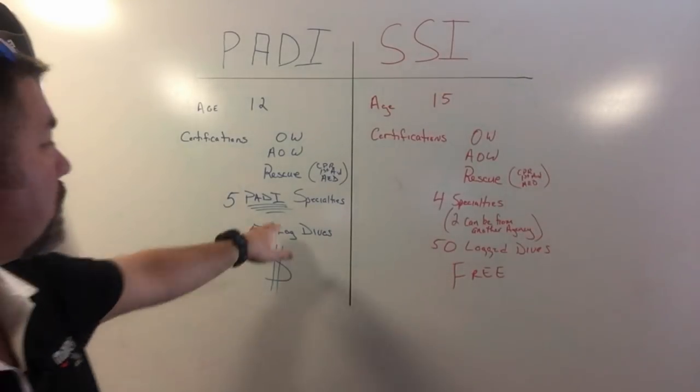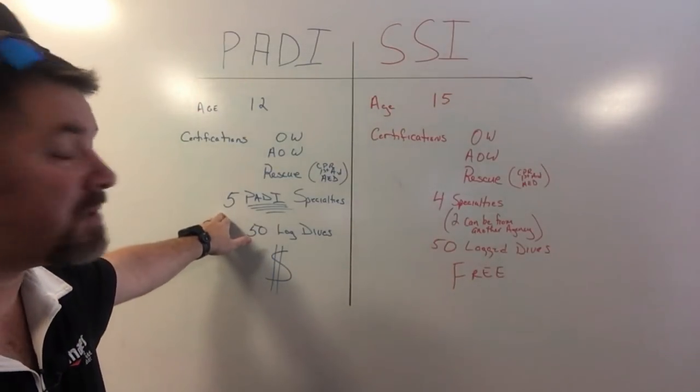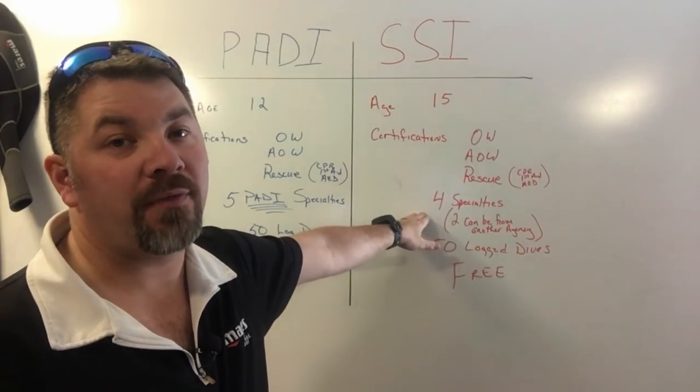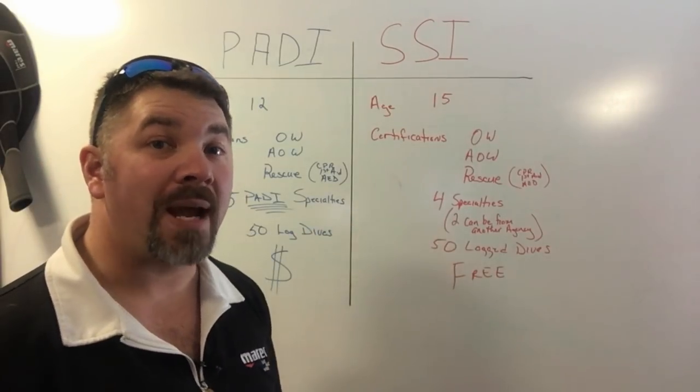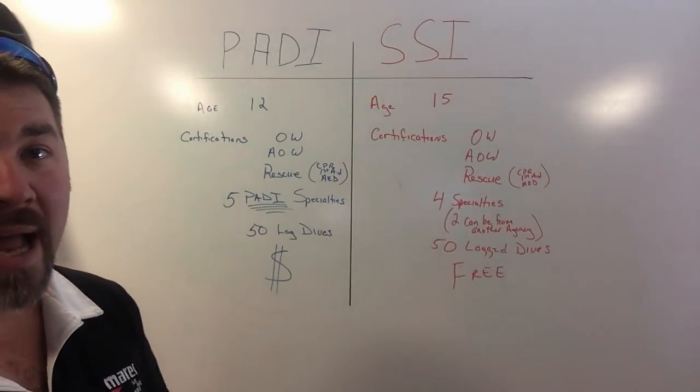The biggest difference between PADI and SSI is the money issue — SSI's is free, PADI's does cost money. The other key difference is the specialties: PADI requires five PADI specialties, whereas SSI only requires four specialties, and two of those do not have to be from SSI — they can be from any other recognized agency.